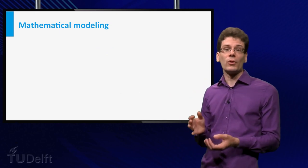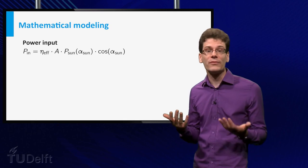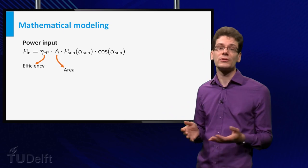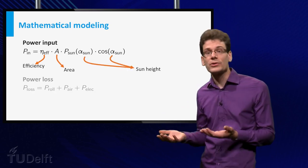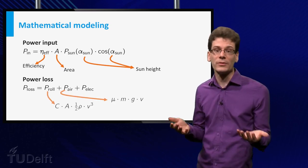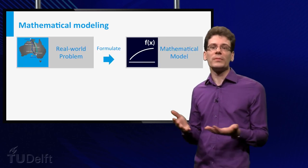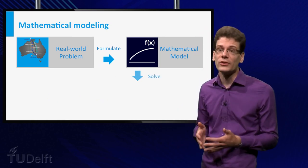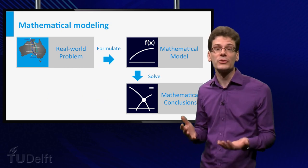Such relations are described by mathematical functions. The power input of the NUNA car is described by a function relating the efficiency of the solar cells, the area of the solar cells, the height of the sun, and other quantities. Power loss depends on roll and air friction, which both depend on speed and other parameters, and loss of electrical power. Once you've modeled your problem in terms of functions, you can start making calculations.